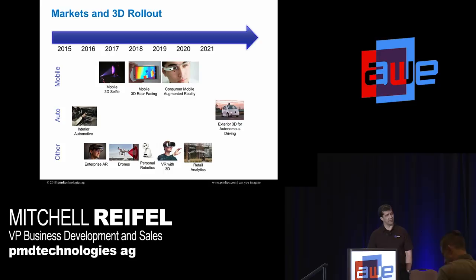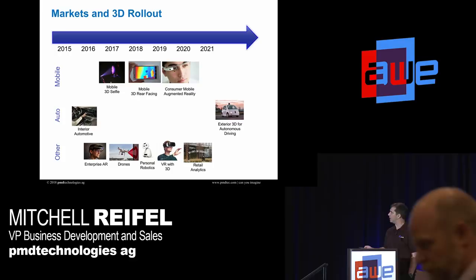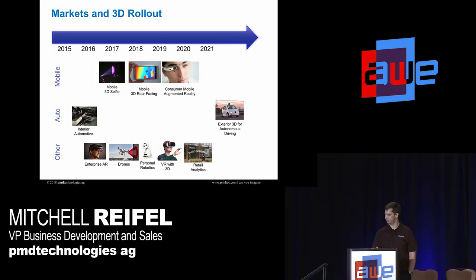We'll have rear-facing 3D coming out — the time frame on that is shifting a bit, but the development is ongoing. And we'll talk a little about consumer mobile reality as well.